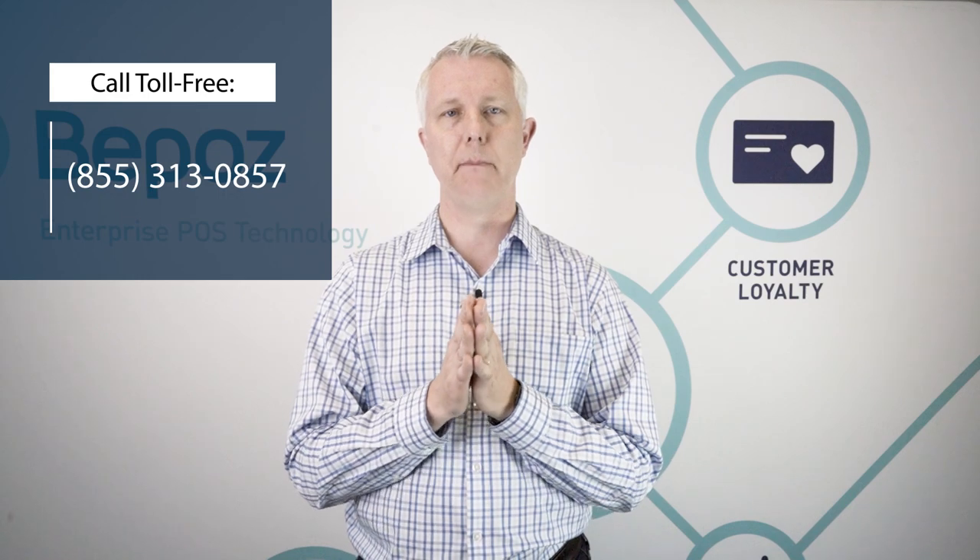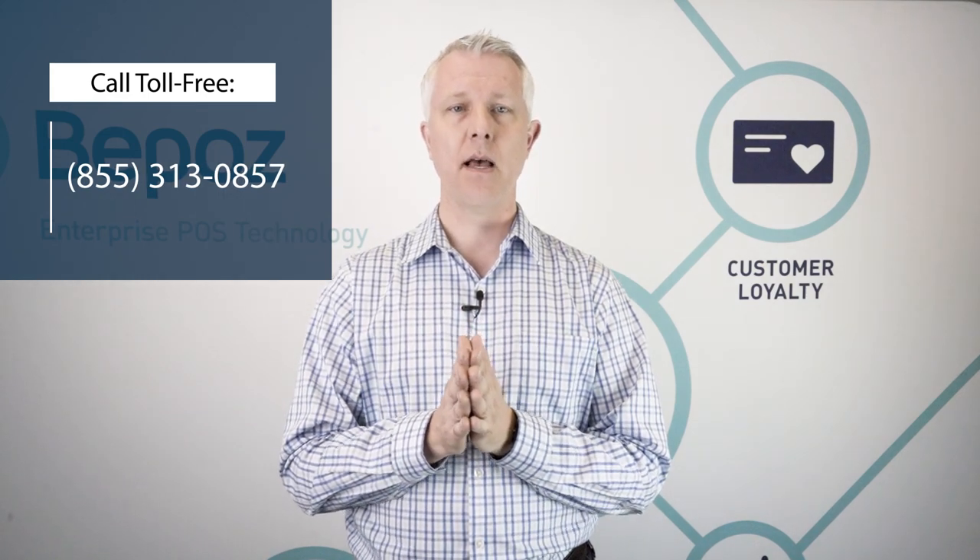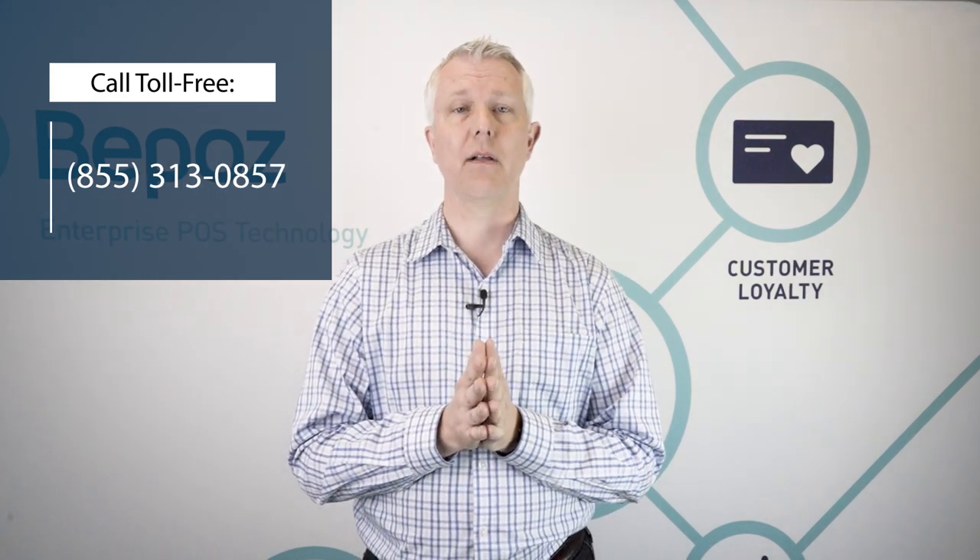If you'd like to talk to us about how we can educate you on theft prevention and give you the tools to better prevent theft within your business, we'd love to talk to you. You can call us at the number at the top of your screen or click the link below.